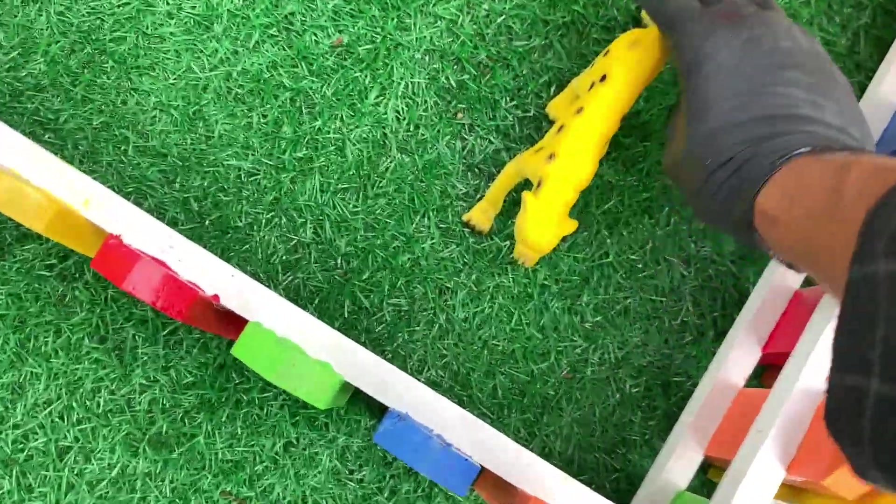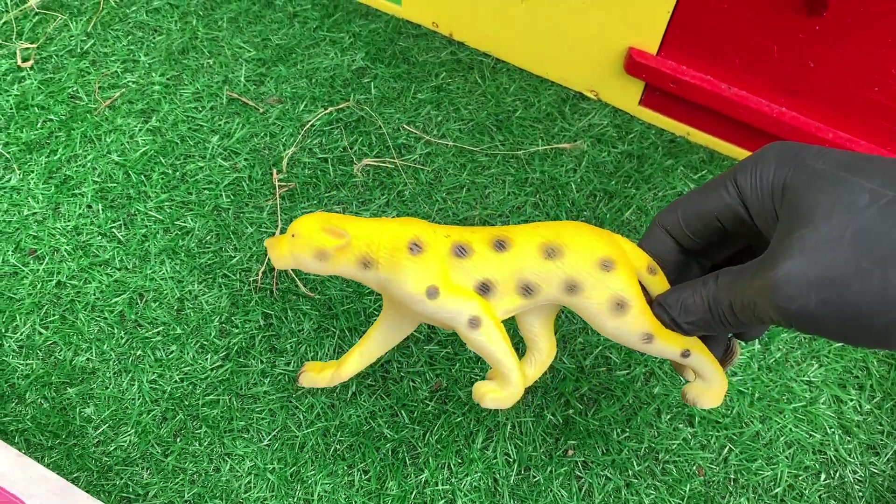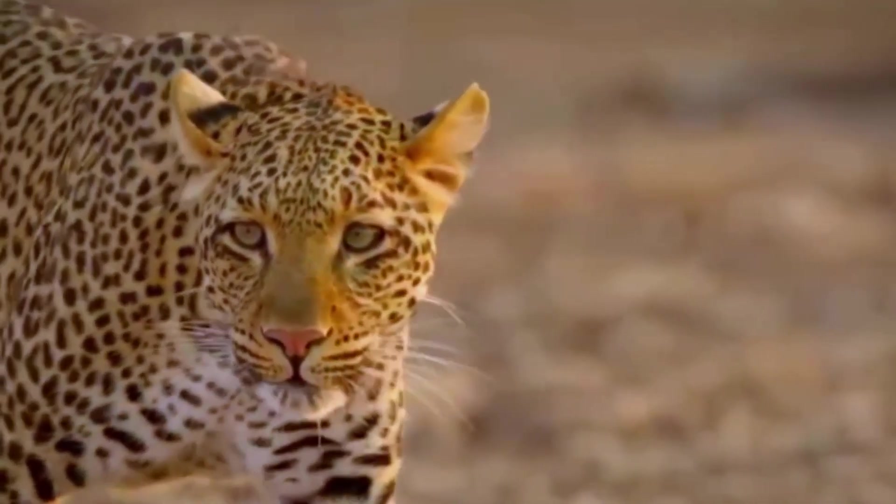Wadidaw, apa ini ya? Wih, berwarna kuning. Ini adalah macan tutul. Wow, mantul. Kakak sudah masukkannya.